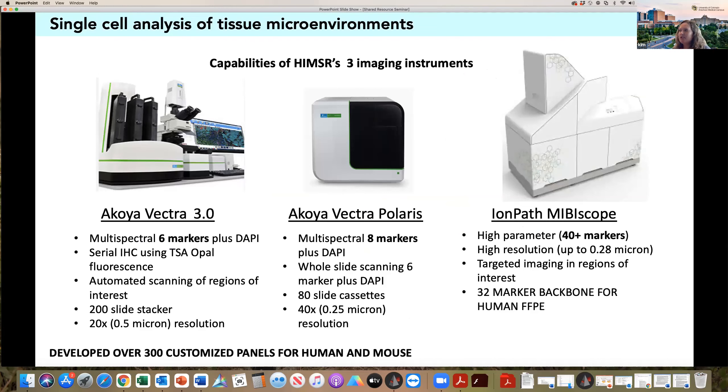Where we've really formed a niche and contributed to the campus in terms of new technology is in the analysis of tissue microenvironments. When we first started in 2016, the very first instrument we acquired was the Akoya Vectra 3, which at the time was very advanced multi-spectral imaging — similar to some technology available in the flow core, but this actually analyzes tissue samples. Almost all of our assays are geared towards formalin-fixed tissue. The process is a serial IHC with multiple antigen retrievals happening during the protocol, and FFPE-fixed tissue actually makes it through the entire protocol — fresh frozen tissue tends to slough off the slide.